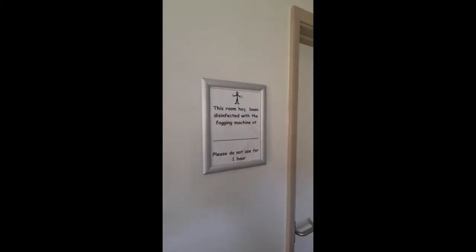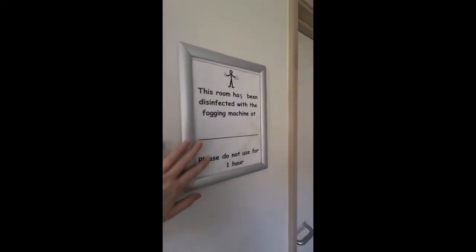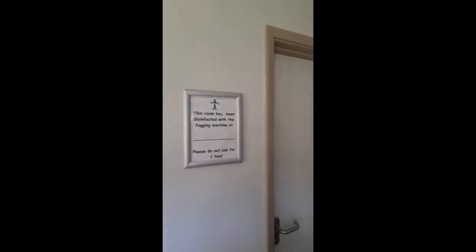When arriving at Elmsley Road and being shown to your bungalow, you will have a photo next to your door so you can easily identify which bedroom is yours.